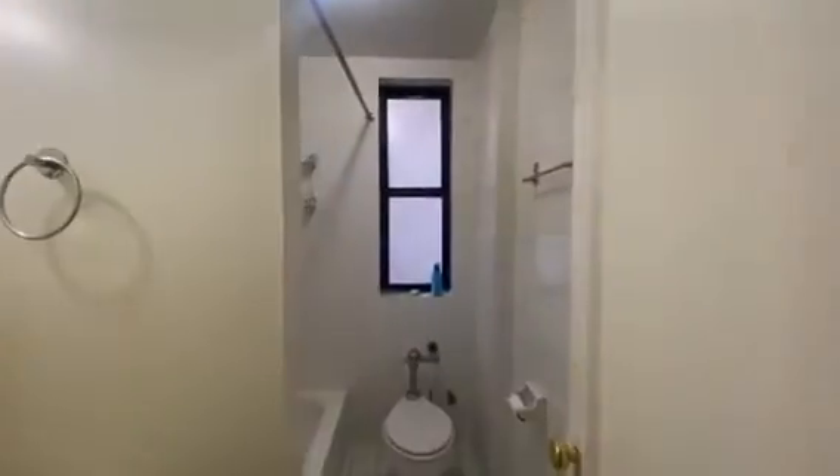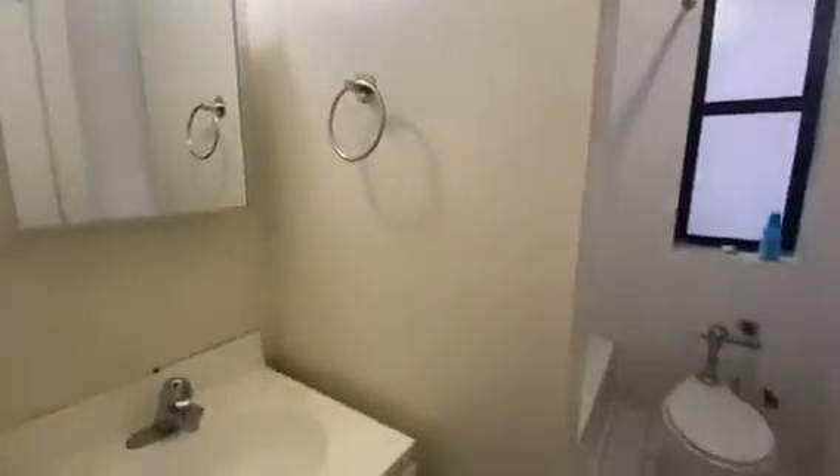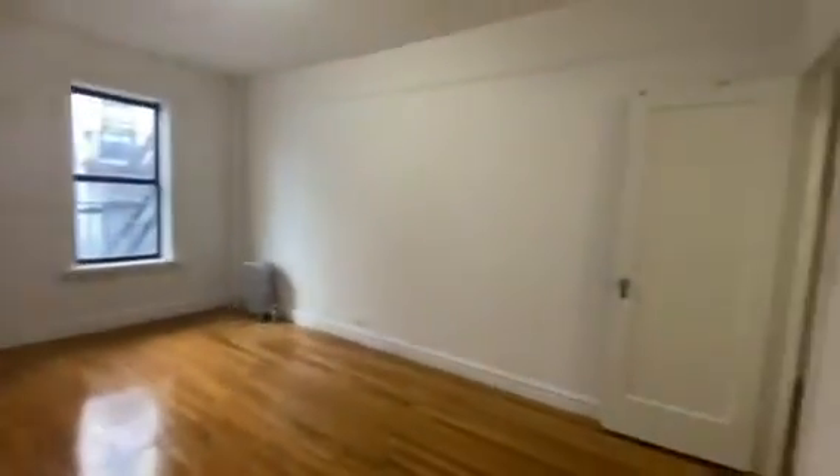One closet here, can be used as your linen closet. One more closet. Lovely bathroom. And the bedroom — the bedroom can accommodate any size bed that is needed.